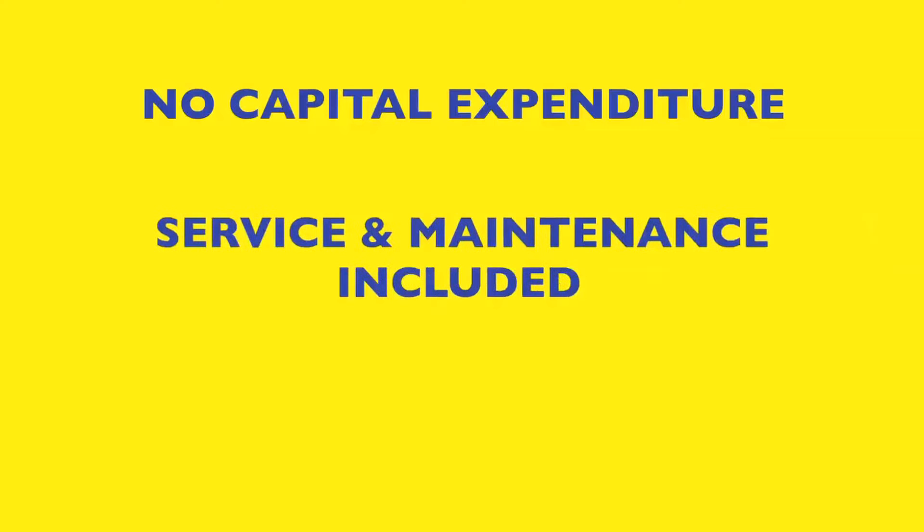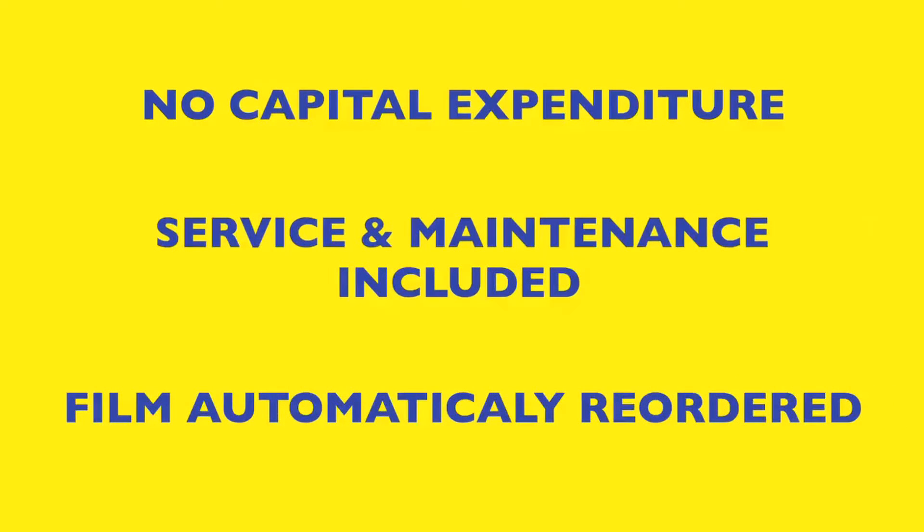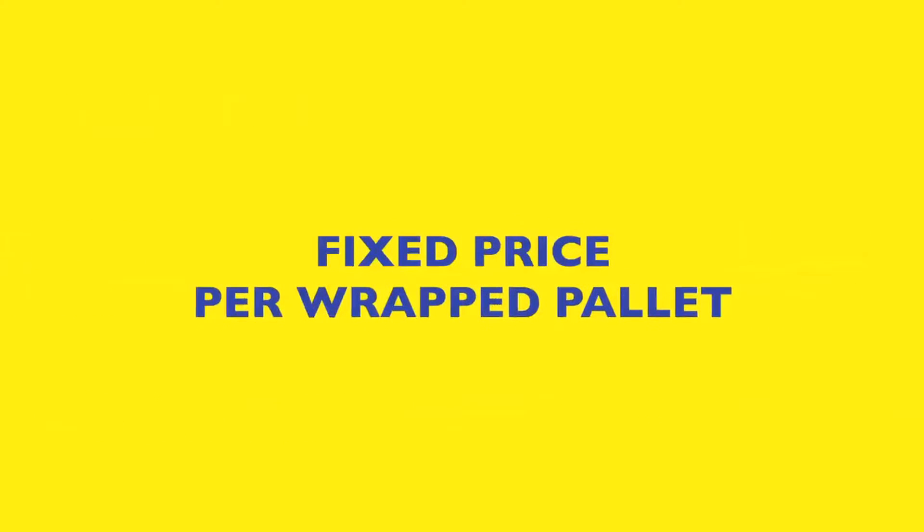On top of that there is no capex, all the servicing and maintenance costs are fully covered by Samuel Grants, and even the film is automatically reordered by the machine when it runs out — all at a fixed price per wrapped pallet.